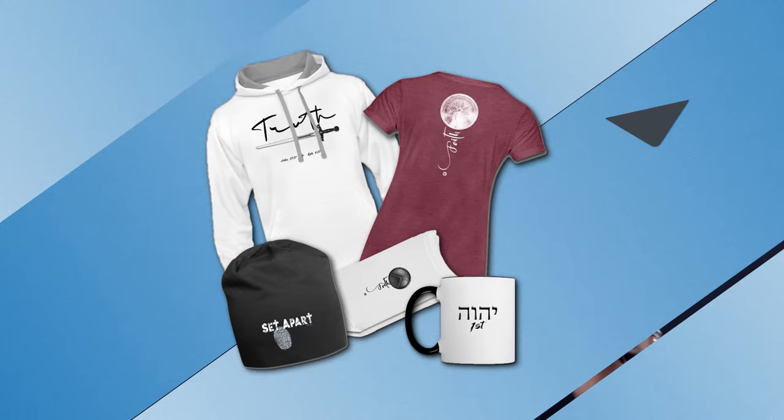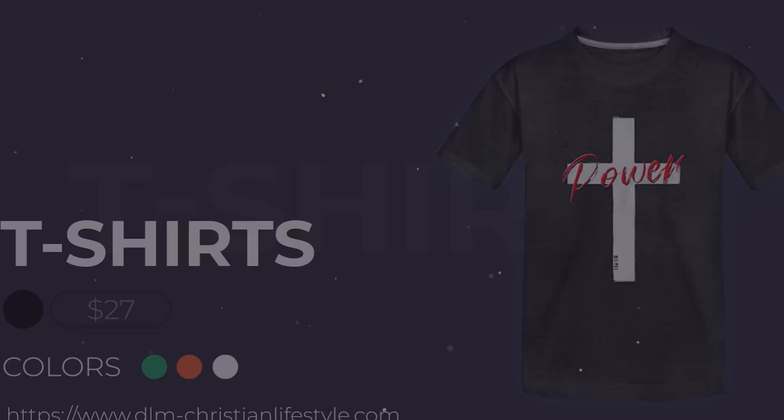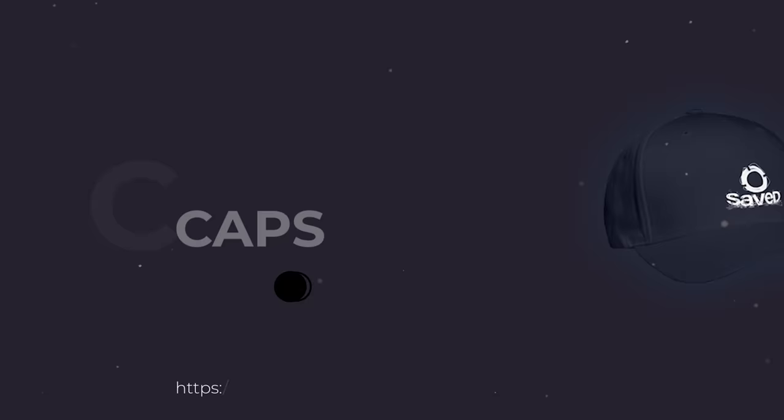Hi everyone! Did you know that we sell Christian clothing to support our ministry and share the gospel? Check this out! Awesome t-shirts, hoodies, caps and socks.